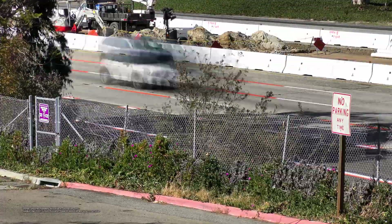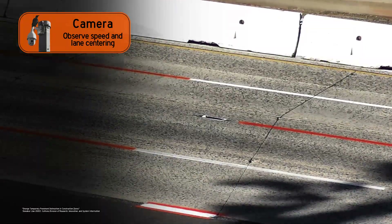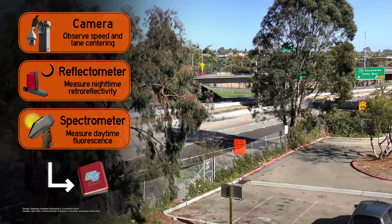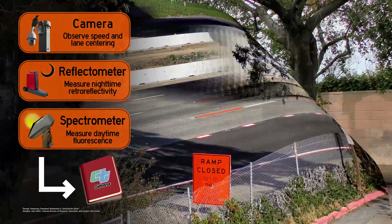Back with the orange, California engineers want to see if it works. They installed closed-circuit TV cameras to see how fast drivers are going and how well people stay in their lane. Every two months, they'll use a reflectometer to see how well the lines are showing up at night, and a spectrometer to check daytime visibility. After one year, California will take all this data and publish their results. The orange lines in construction zones are cheap, easy, and just successful enough that you'll probably see more experiments around the country going forward — you might even start to see it in your state.